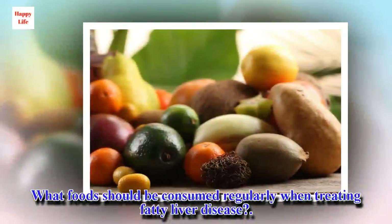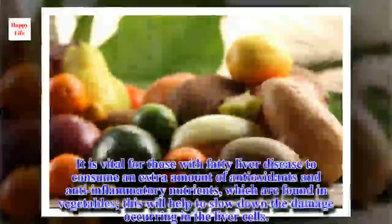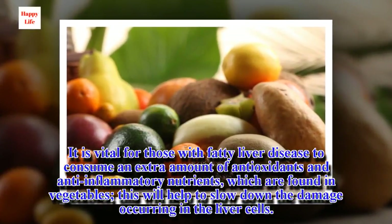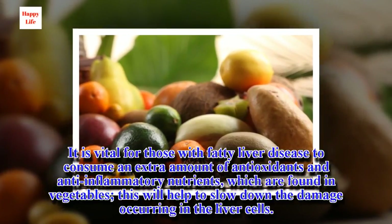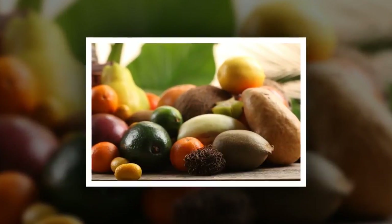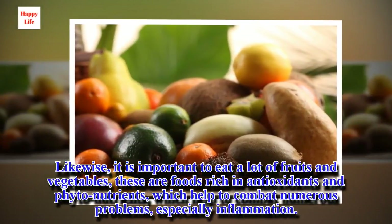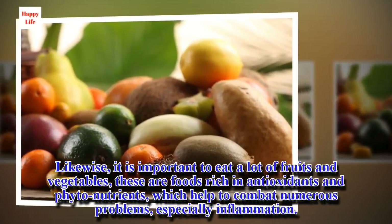What foods should be consumed regularly when treating fatty liver disease? It is vital for those with fatty liver disease to consume an extra amount of antioxidants and anti-inflammatory nutrients, which are found in vegetables — this will help to slow down the damage occurring in the liver cells. Likewise, it is important to eat a lot of fruits and vegetables. These are foods rich in antioxidants and phytonutrients, which help to combat numerous problems, especially inflammation.